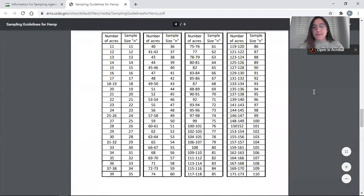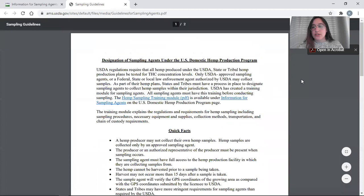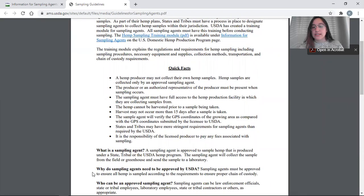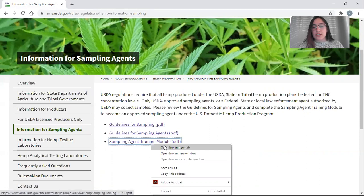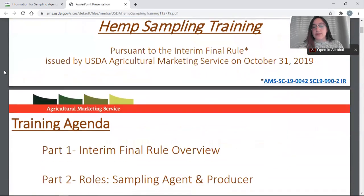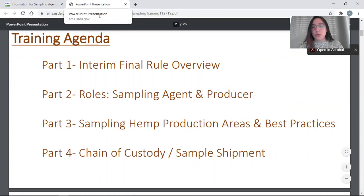The second PDF is a guideline for sampling agents in particular, giving additional information on the program as a whole — what is a sampling agent, why they need to take the sampling training module, and quick facts about what it means to be a sampling agent. The sampling training module is a presentation-based training we recommend all sampling agents get familiar with before going into the field. It overviews the requirements of the interim final rule, their role, chain of custody, and best practices.